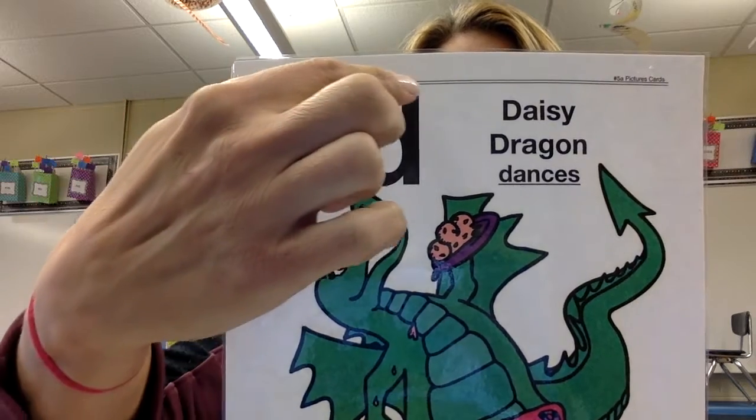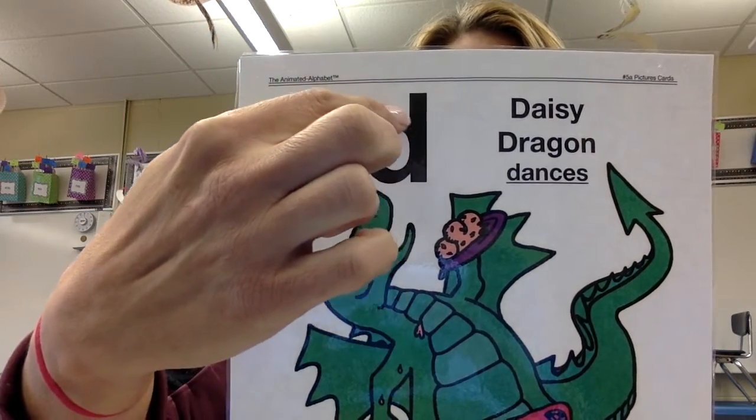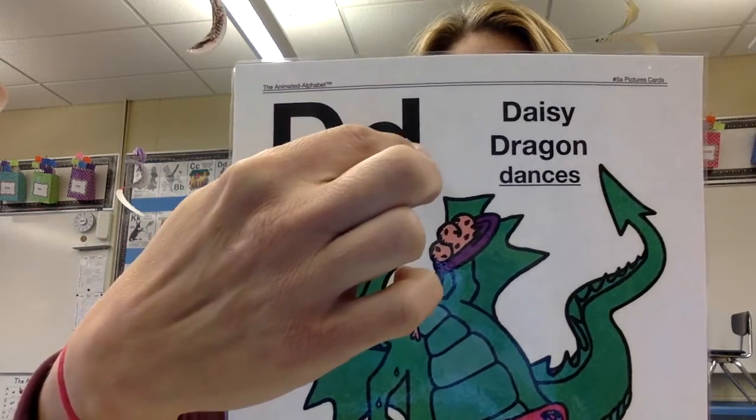The lowercase letter D. Straight line down, bump up, hump around to the bottom.